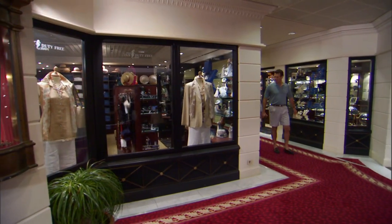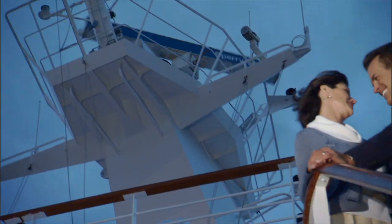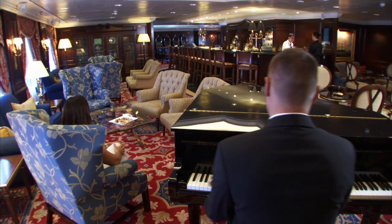Now that you know your way around the magnificent Nautica, it's time to enjoy your Oceana Cruises vacation. Our Country Club casual lifestyle makes it easy. Every stateroom, suite, restaurant, and public space was created with your comfort and satisfaction in mind. Once again, thank you for joining us. Have a wonderful journey.